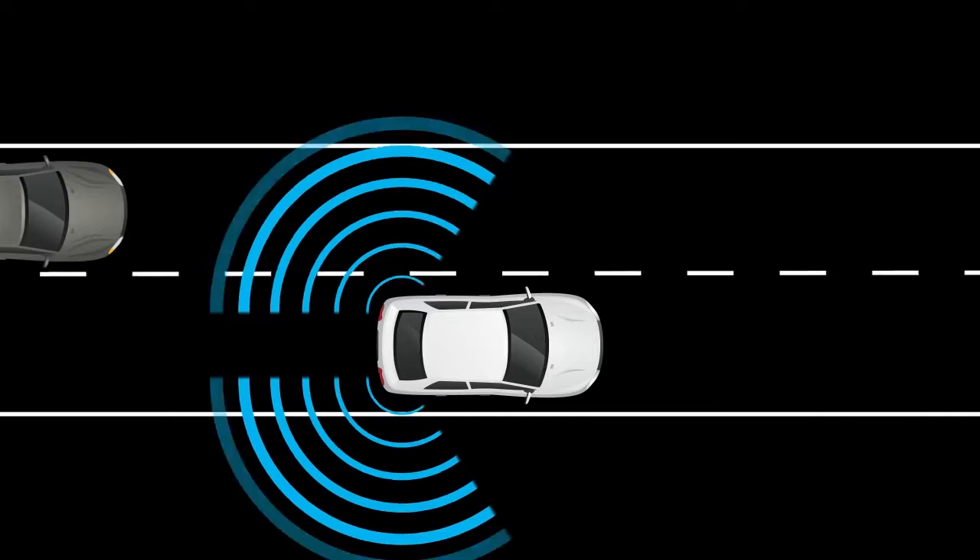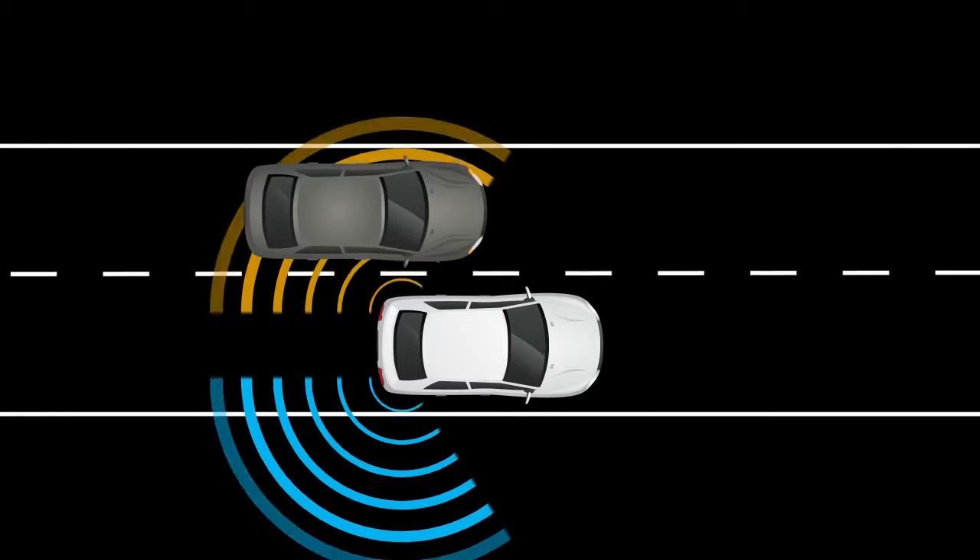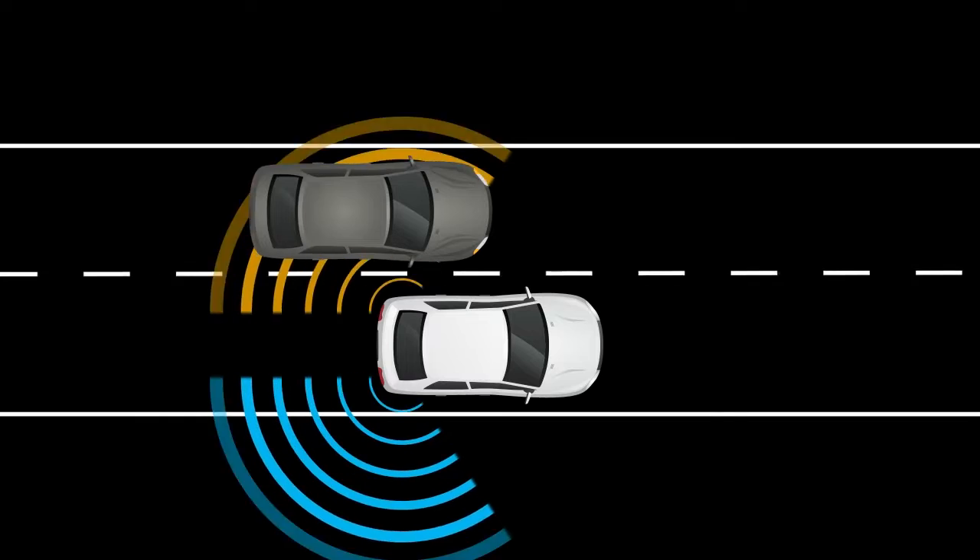The Blind Spot Warning and Intelligent Blind Spot Intervention systems can help alert the driver of other vehicles in the blind spot area when changing lanes.